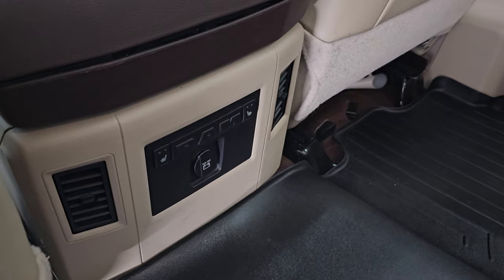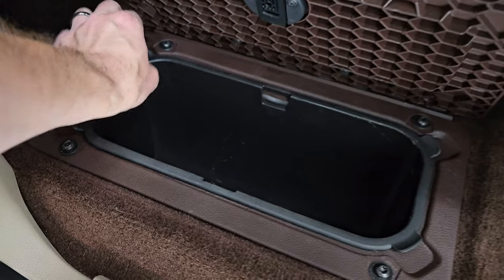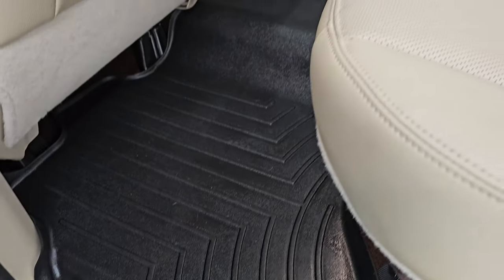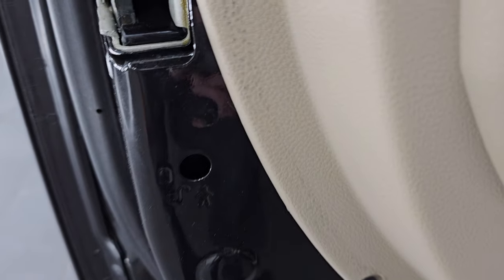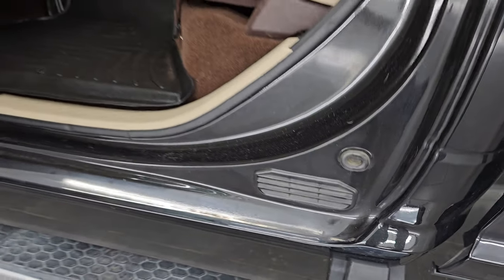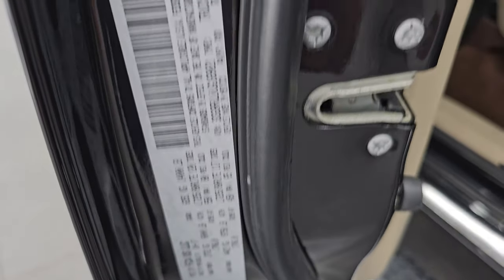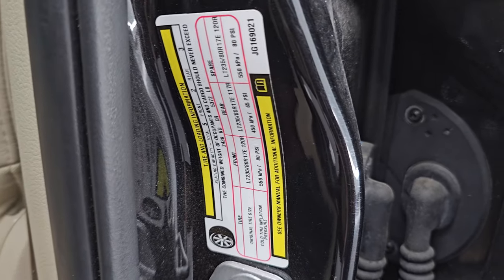There are your heated seat buttons and a 12-volt power point. You also get in-floor storage on each side with removable bins for easy cleaning — you can put ice and drinks in there. You have child safety locks on the back doors, and the inside and bottoms of the doors all look fantastic with no corrosion. The VIN sticker is right here — no Canadian trucks. I'll also show you the tire and loading information sticker.